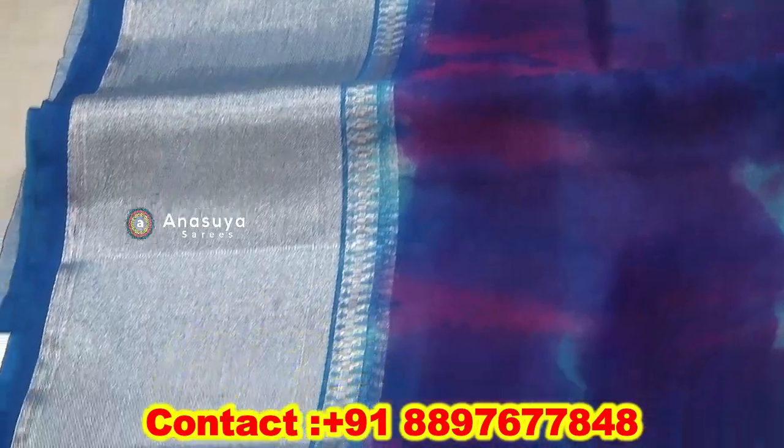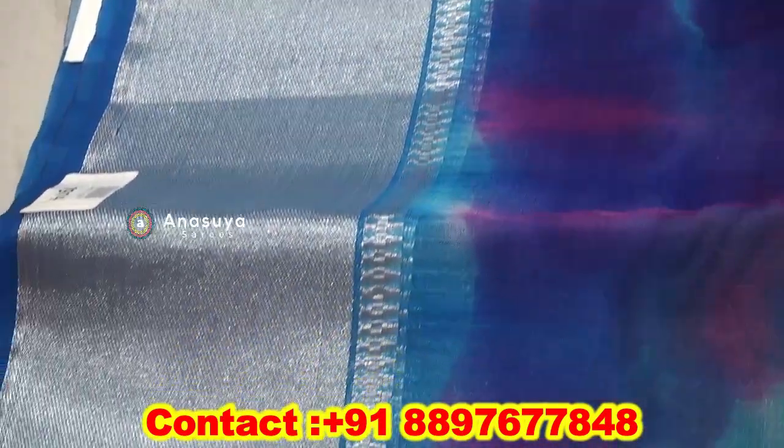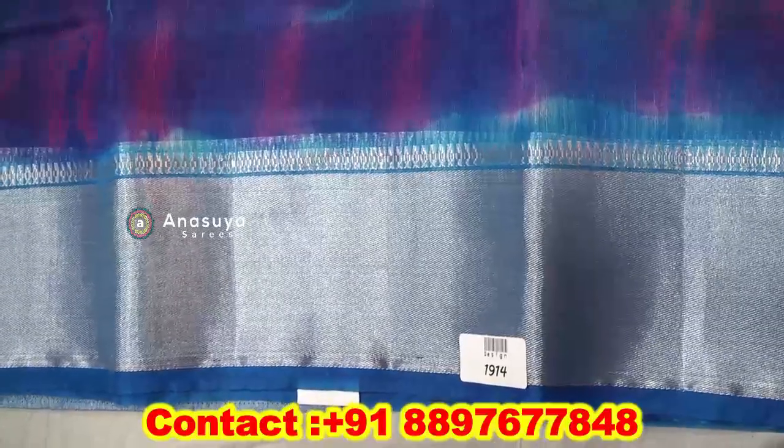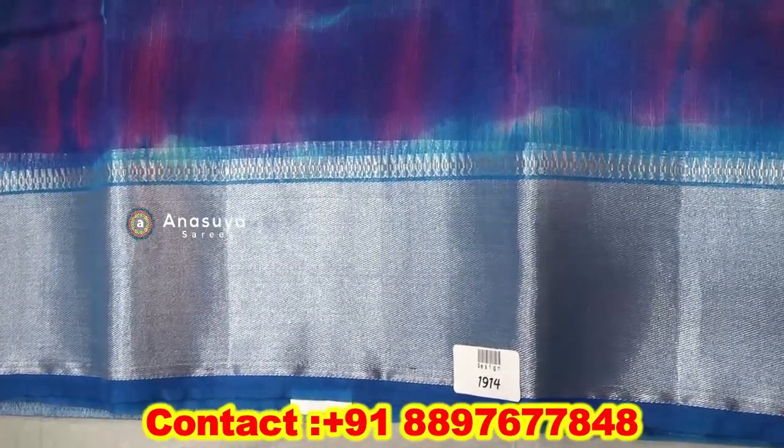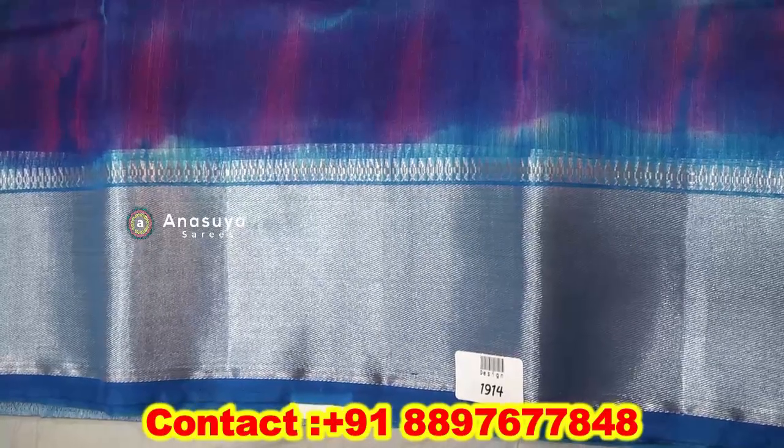We can buy the silver color. We use a silver color border, we use a medium border, and we use a flower work with a sari, so we use a lot of border styles.